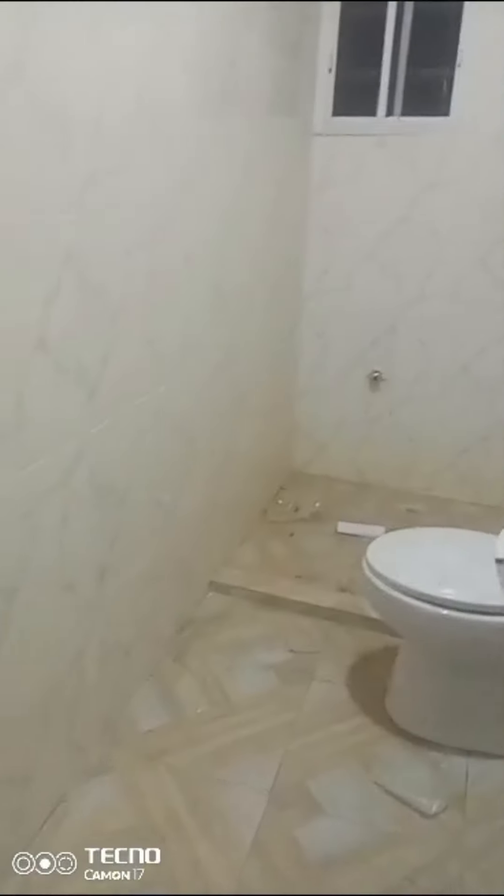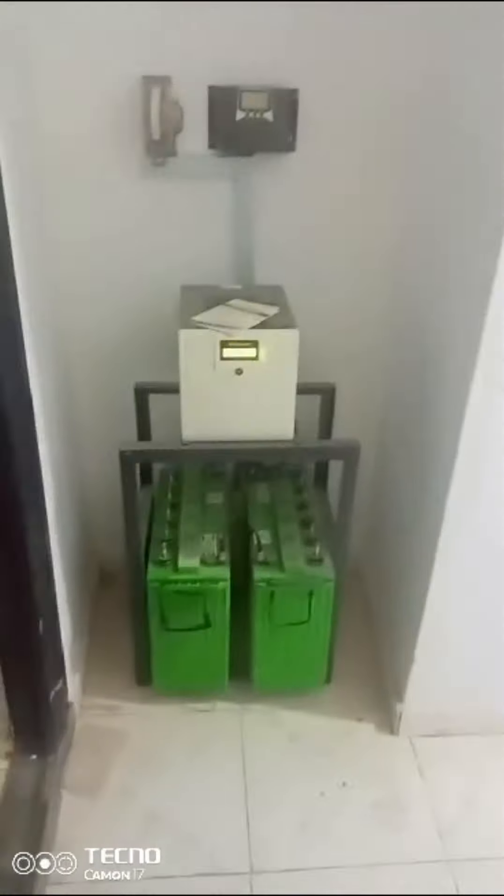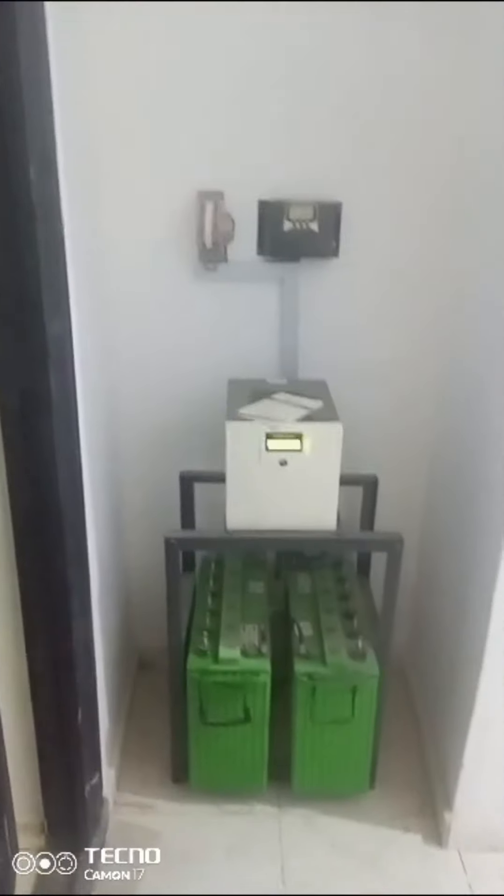This is a toilet. And there is an inverter attached to the property.